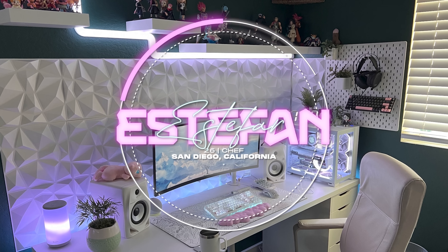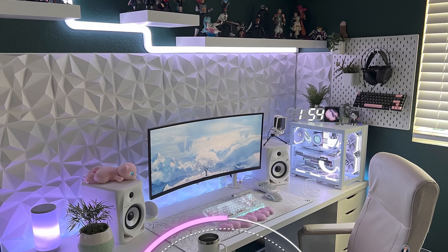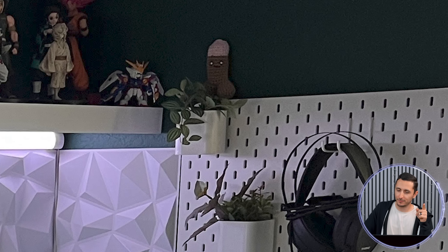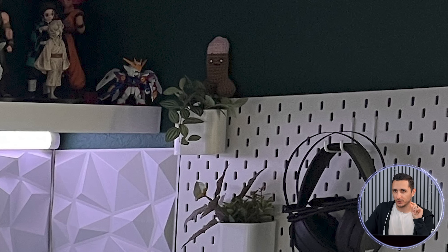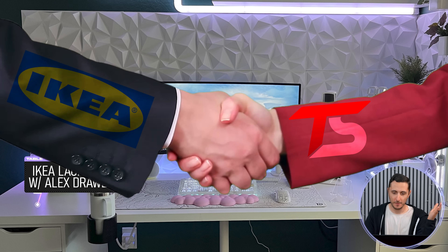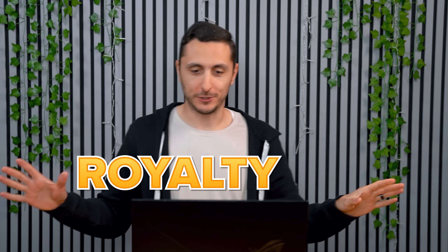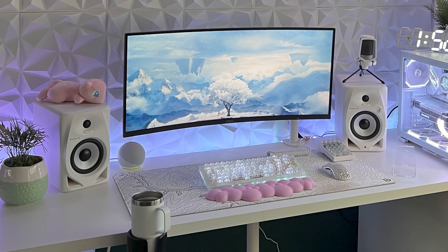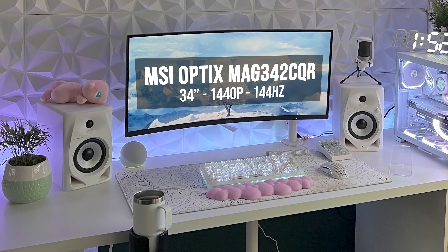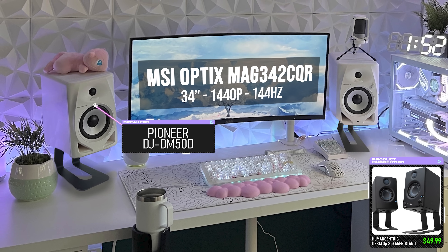Up next is Estefan, a chef from San Diego who built this setup mainly for gaming and listening to music and to showcase his figurine collection. We have the classic lag captain tabletop with the Alex Joris combo. Estefan is rocking a single 34-inch MSI Optics monitor that's mounted on the desk, sandwiched by his Pioneer speakers. I would recommend getting a couple of speaker stands to tilt them a little bit so they're aimed at your ear level — this would also reduce vibrations caused when you're blasting music.